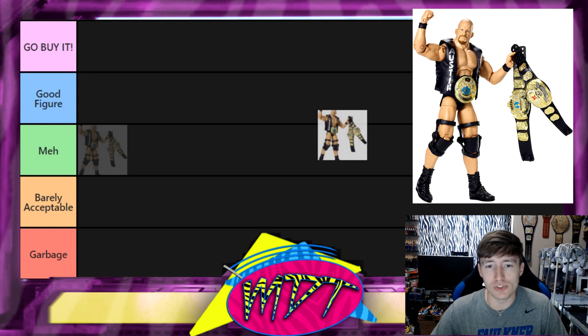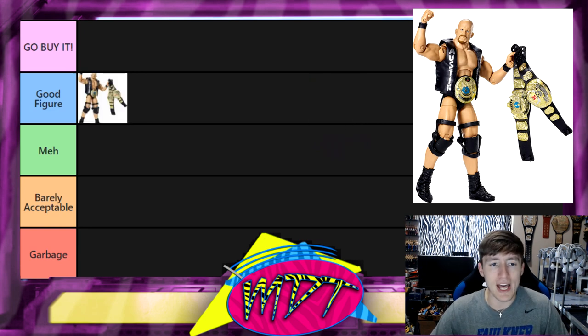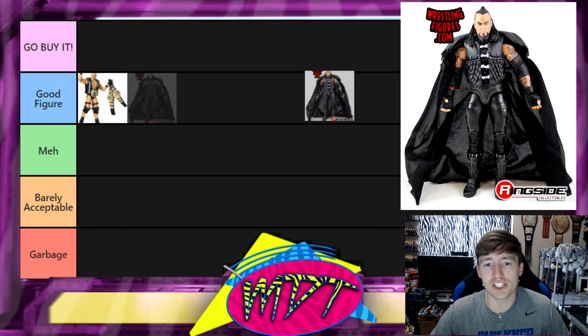Starting off with the first figure: the Defining Moments Stone Cold Steve Austin — this is actually the second Defining Moments Stone Cold. For me this is in the Good Figure category. I remember finding this at retail at the Toys R Us across from my college. It came with three championships, it's a great standalone Stone Cold figure — comes with the Smoking Skull and both WWF title versions. It may even be Go Buy It but we'll move on.